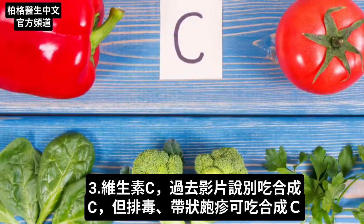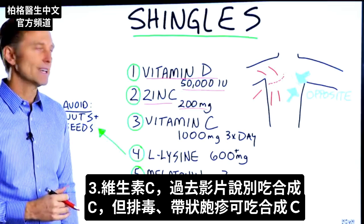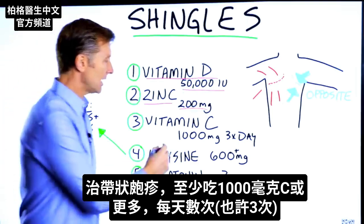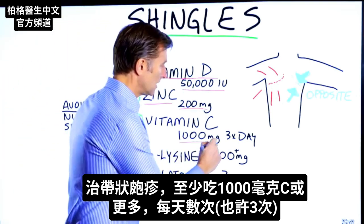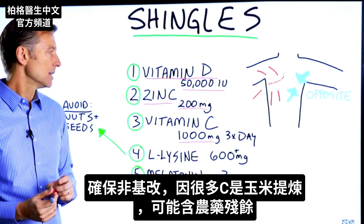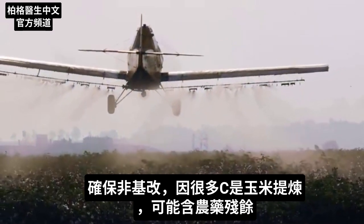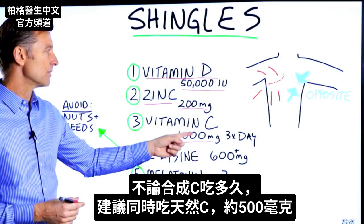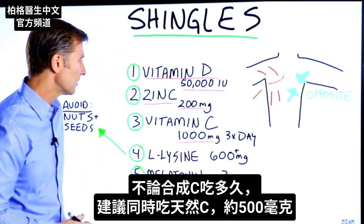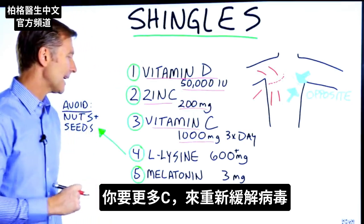Number three: vitamin C. Now, in past videos I always mentioned never to do a synthetic version, except if you're doing a detox. Here's one other exception — if you are handling shingles, you can take at least a gram or more a few times a day, maybe three times a day. Just make sure that it's non-GMO, because a lot of times they make vitamin C from corn, and unless it's non-GMO, you might have residues of glyphosate. If you're taking synthetic vitamin C for any period of time, I would recommend also taking with it a food-based form, about 500 milligrams. But you need more vitamin C to help put that virus back in remission.